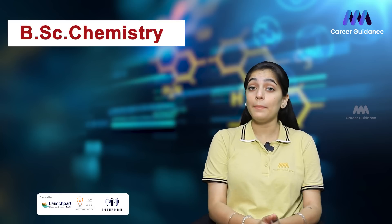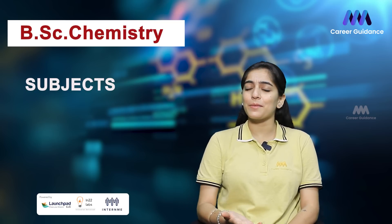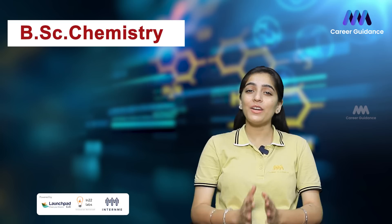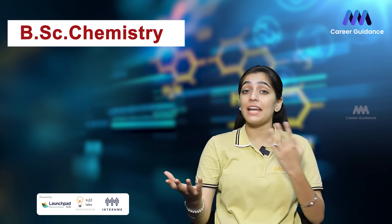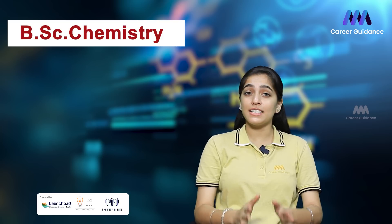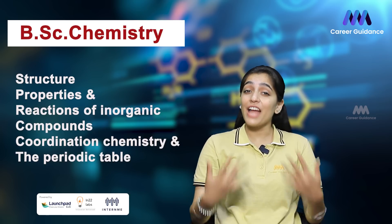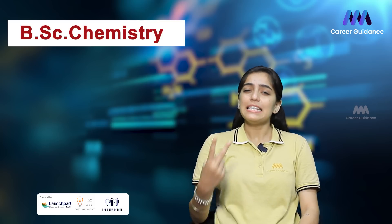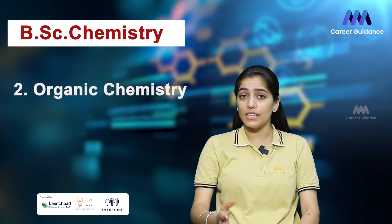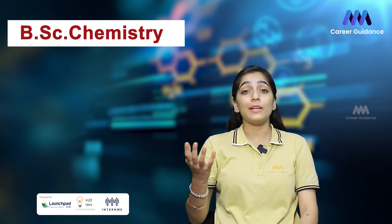BSc Chemistry is a comprehensive undergraduate degree program that provides students with a strong foundation in various aspects of chemistry. The first core subject is inorganic chemistry, which focuses on the study of elements and compounds that do not contain carbon-hydrogen bonds. Students learn about the structure, properties, and reactions of inorganic compounds, coordination chemistry, and the periodic table.